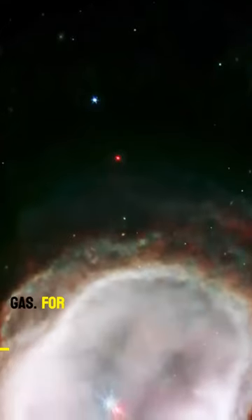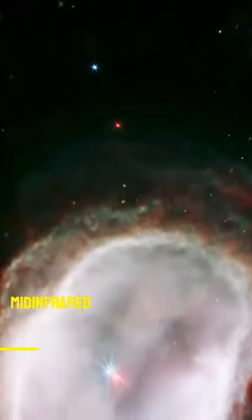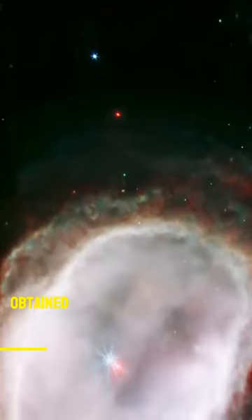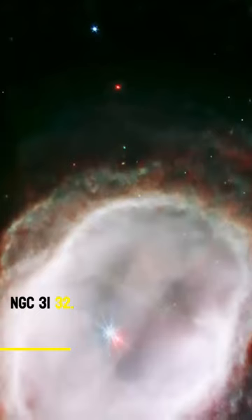Southern Ring Gas. For comparison, Webb's near-infrared camera and mid-infrared camera obtained this image of the Southern Ring Nebula NGC 3132.